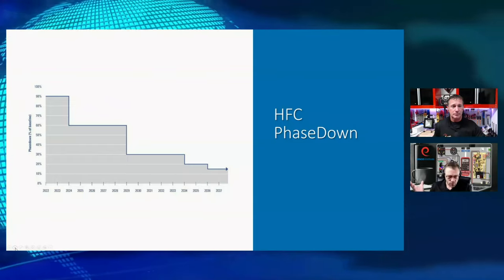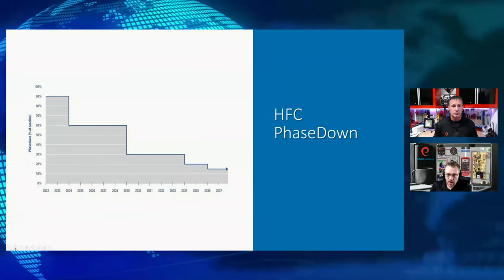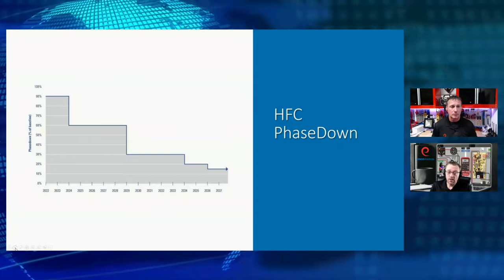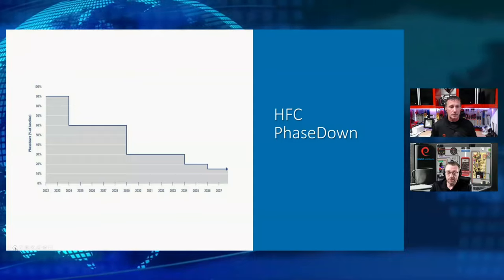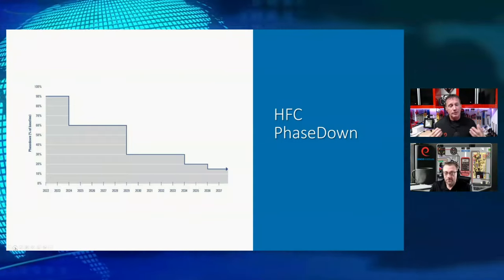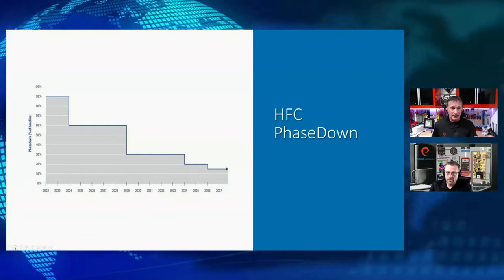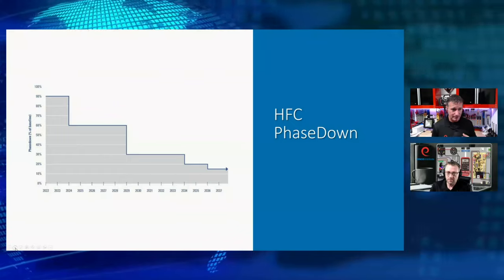Up until recently, the prices of refrigerants have been such that it was more economical just to top it off and not seek out the leak and repair it. But with prices going up and inventory going down, it's going to behoove us to find that leak, repair it, and then recharge the system. Not only for us, but it's required by law — and for the benefit of our homeowners and customers. Back in the 1990s, you could purchase 10 pallets of R12 at $39 a jug. We had to be careful about not hoarding. Use what we need and recover and reclaim refrigerants, make sure to get them back to reclaim facilities.